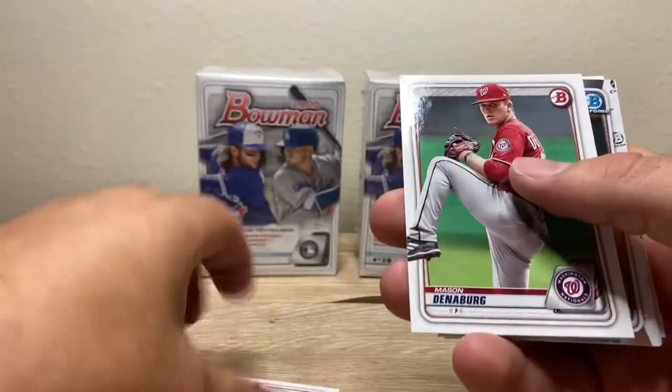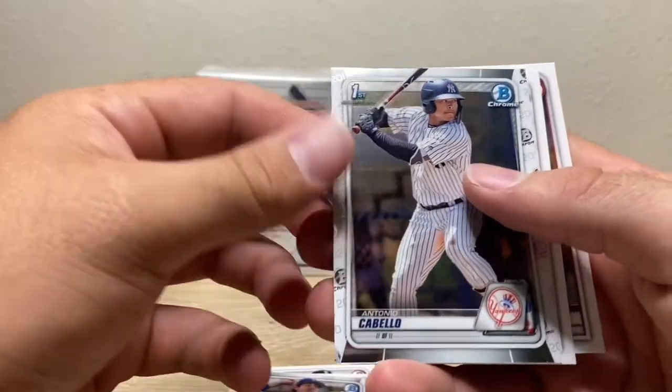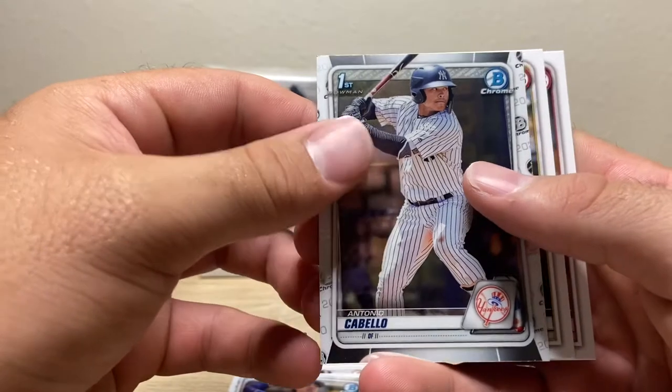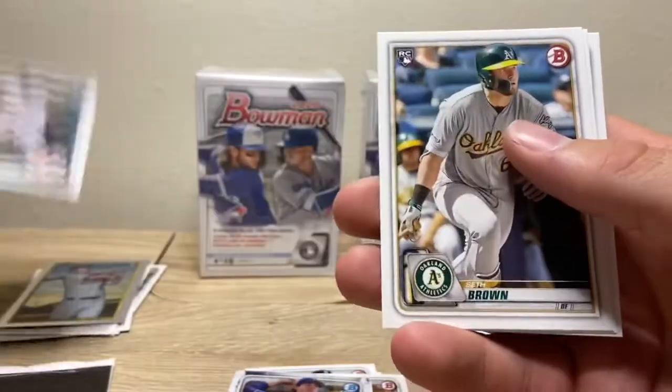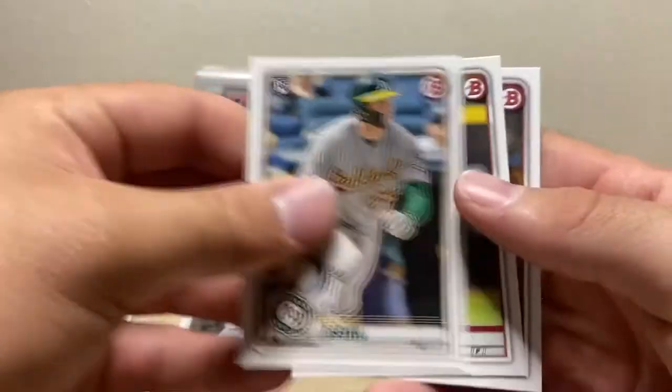Jonathan India, Mason Denenberg, Cole Wynn. There's a first Bowman of Antonio Cabello — a Yankee. Wrong team, but you'll take a Yankee no matter what, so boom.